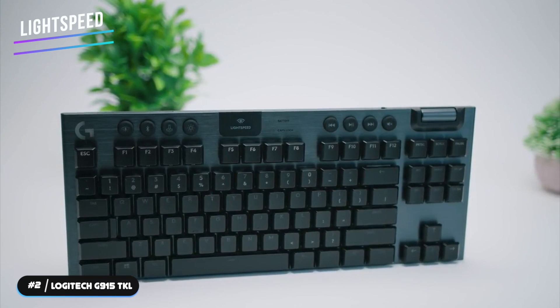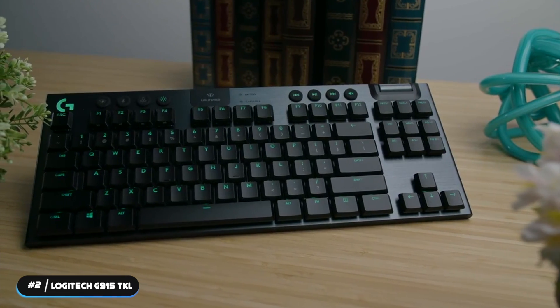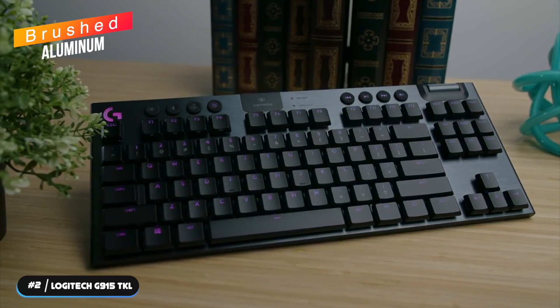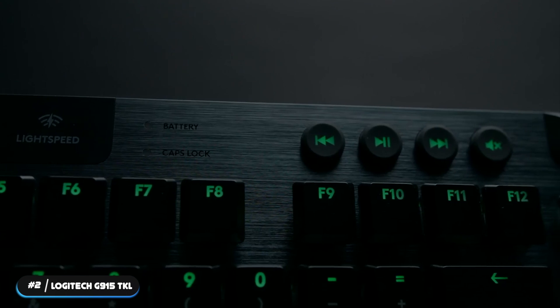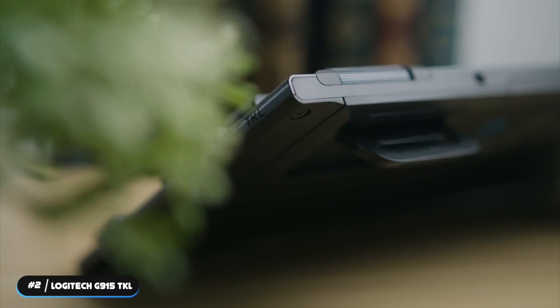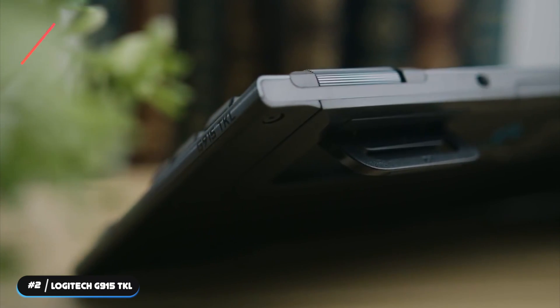Using the Lightspeed feature, it can be connected via Bluetooth or wireless. Logitech also includes a micro USB cable for wired use. The keyboard is topped with brushed aluminum, which gives it a premium feel. It doesn't include a wrist rest or USB pass-through because of its slim size. The G915 TKL uses low-profile Logitech GL-Linear,